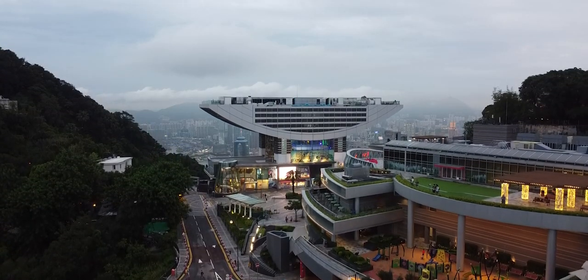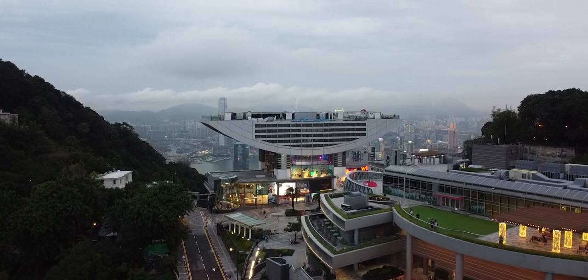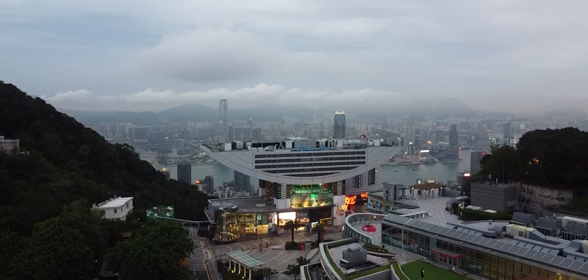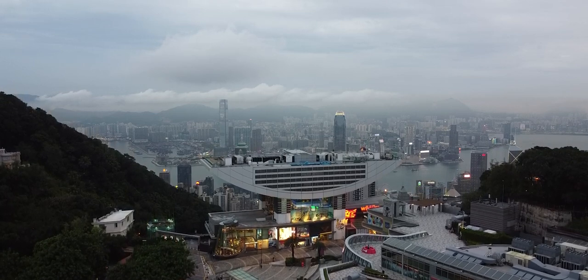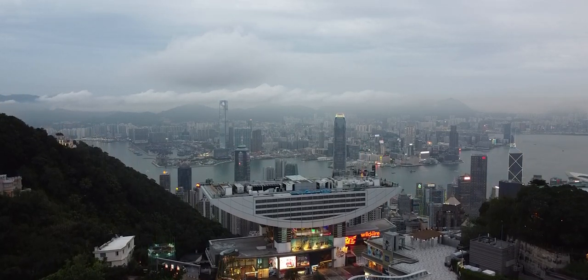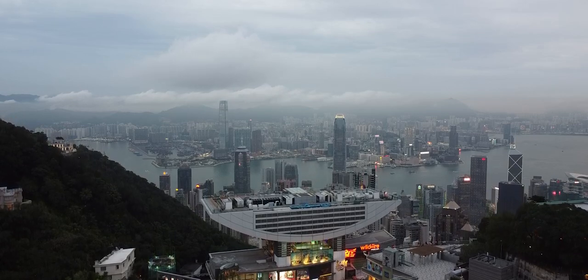Victoria Peak, owing to its history and location, is still one of, if not the most expensive residential areas in Hong Kong. The famous views from the Peak also attract millions of tourists annually, and the Peak Tram will continue to be an iconic form of transport in Hong Kong.